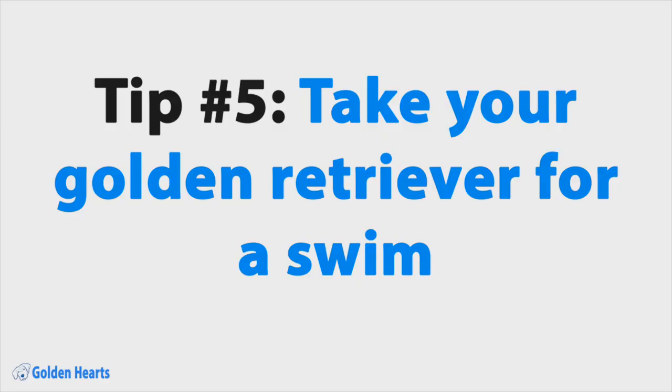Tip number five: take them swimming. Like I said in tip number three, water can get a little bit of extra dead fur from their coat that combs and brushes just can't. And just like when giving them a bath, when they're done, make sure to dry them off properly to keep their skin healthy.